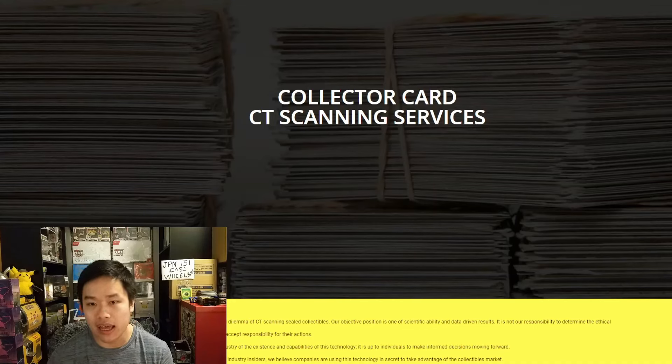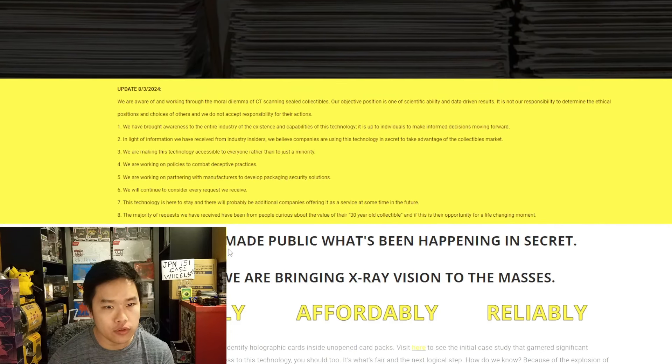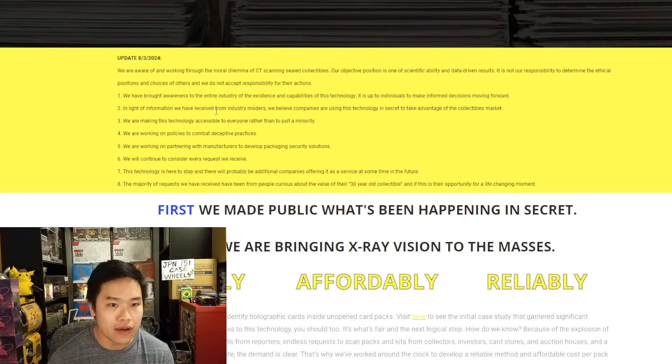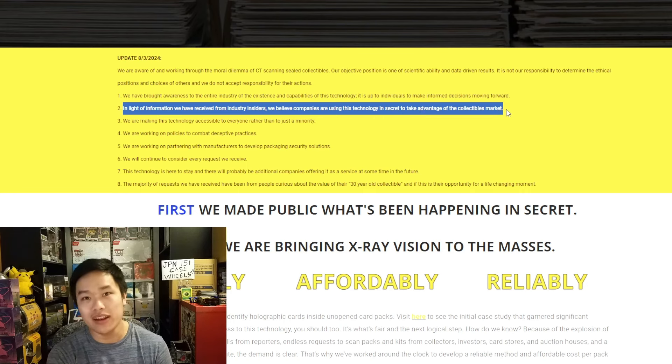Hey, x-ray vision stocking crew. We just have an update on the collector card CT scanning service. They made some updates here on 8-3-2024. Go ahead and read some of those — I find point number two very interesting. Based on information from industry insiders, we believe companies are using this technology in secret to take advantage of the collectibles market, so they're swooping in as the heroes of the story, helping you do what other people have apparently been doing since forever ago.